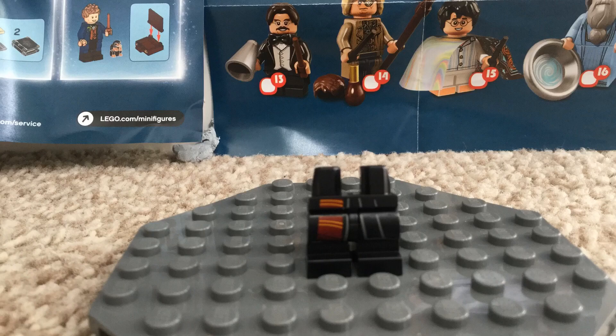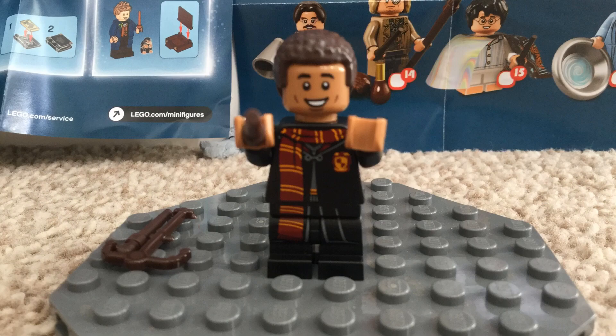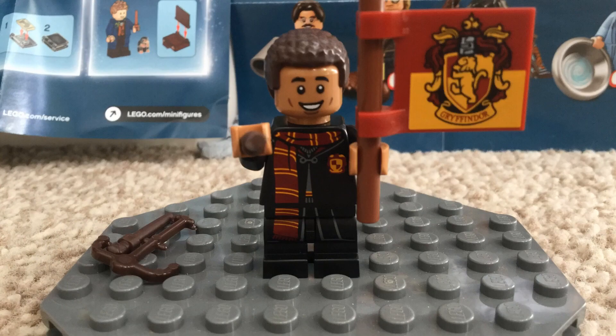I'm really happy. Next is Thomas and he comes with two wands like always, and he comes with this Gryffindor flag.